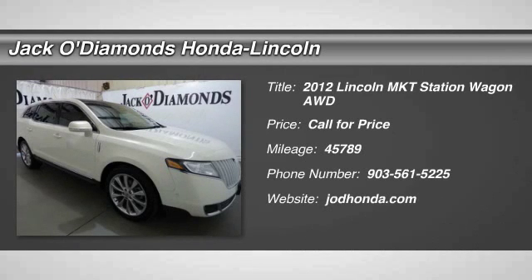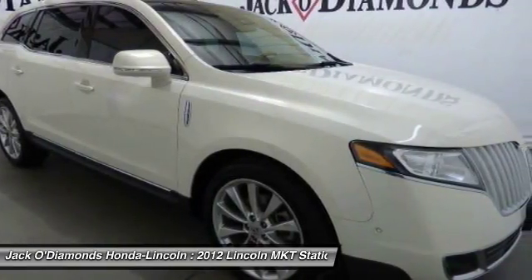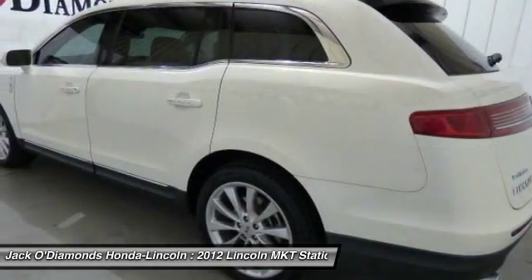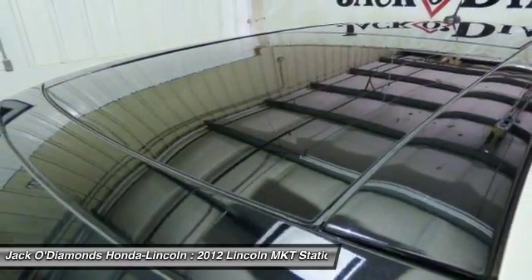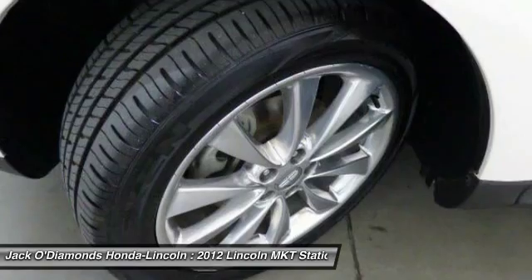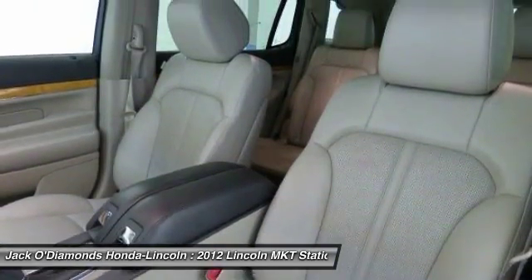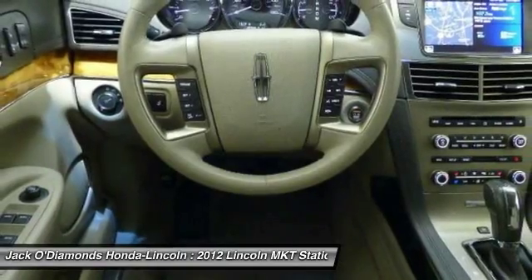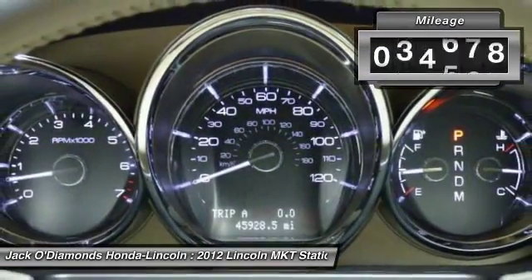The 2012 Lincoln MKT. The Lincoln MKT is engineered for extraordinary moments. The MKT offers best-in-class horsepower and V8 power with V6 fuel economy. Pair that with MKT's standard six airbags and advanced track with class-exclusive roll stability control, and you've got the total package. This vehicle has less than 50,000 miles.